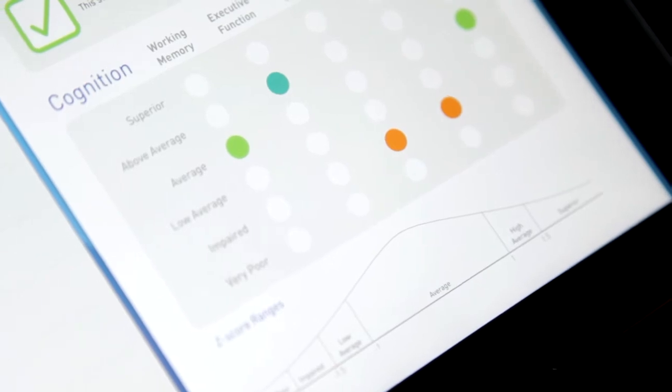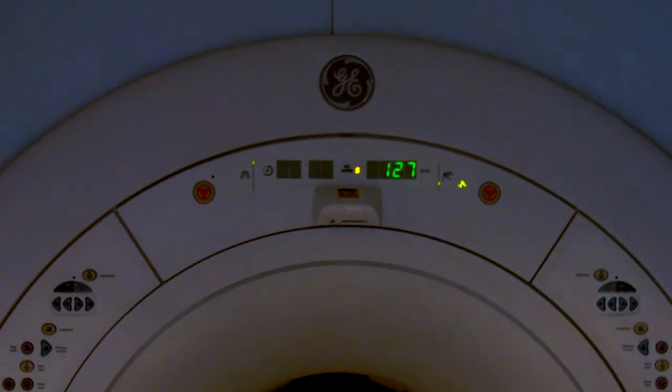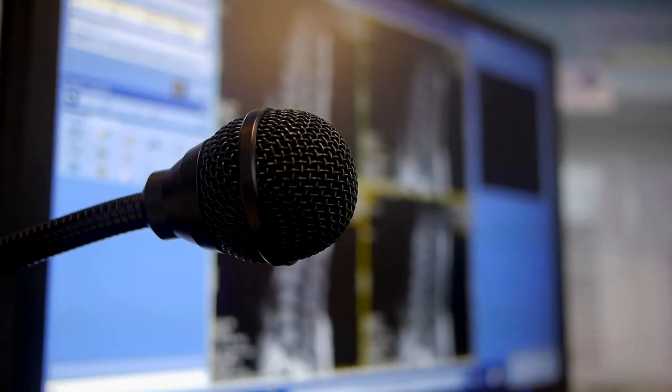If the decision is yes and a concern is raised at that initial memory test, that individual will then go through to the second level of more sophisticated testing. That will include a detailed MRI scan and also more detailed memory testing, done near to the individual and on the same day.